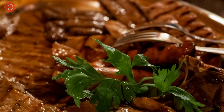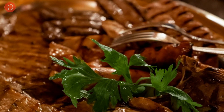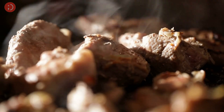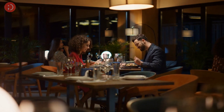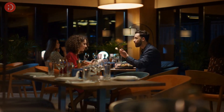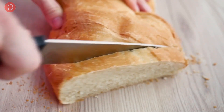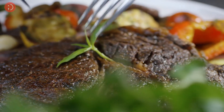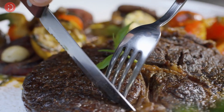Our next comfort food is one that's perfect for a cozy night in: slow cooked pot roast. For a hearty and comforting meal, try making a slow cooked pot roast. Let it cook on low heat for several hours until it's tender and falls apart. Then serve it with some warm crusty bread or a side salad. This dish is perfect for a chilly night in, and the leftovers are great for lunch the next day.